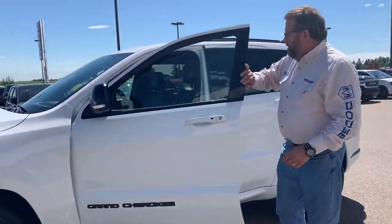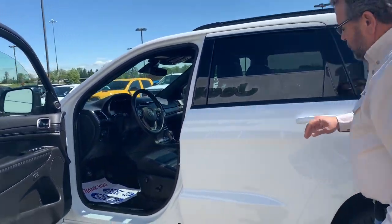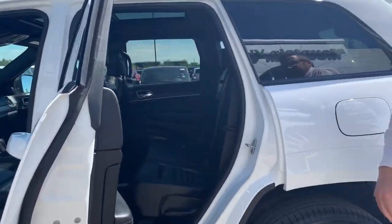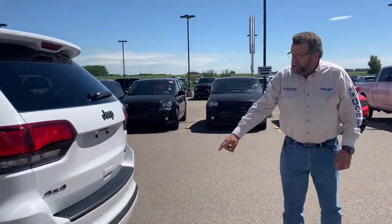So with the Limited X, you've got the 8.4 screen, heated seats, cool seats, automatic headlights, navigation, lots of room back here for the kids as well. The plug-in back there, backup camera, backup sensors, dual exhaust.